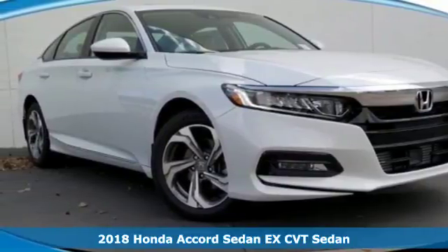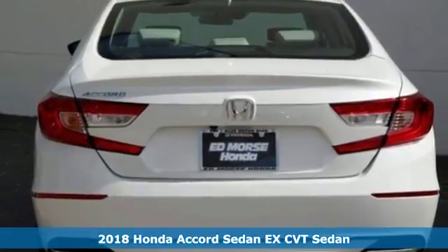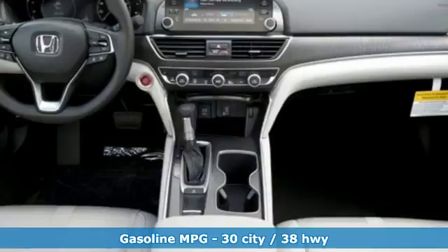It's a 2018 Honda Accord Sedan. Honda's created some of the most admired vehicles on the planet. It comes with features you need, and better yet, want.